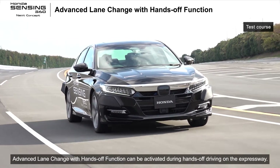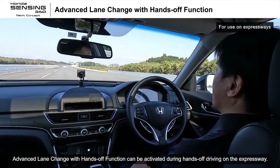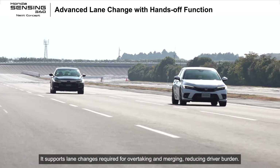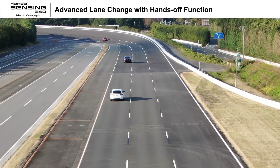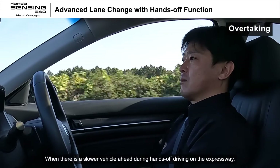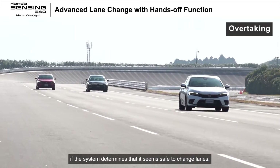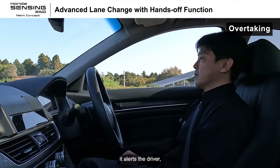Advanced lane change with hands-off function can be activated during hands-off driving on the expressway. It supports lane changes required for overtaking and merging, reducing driver burden. When there is a slower vehicle ahead during hands-off driving on the expressway and the system determines that it seems safe to change lanes, it alerts the driver.